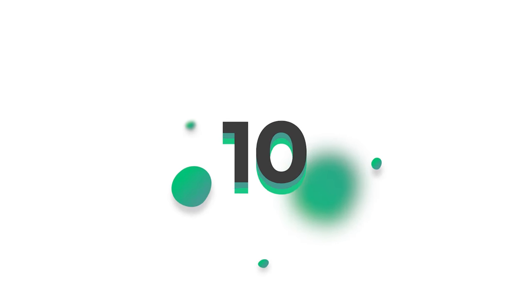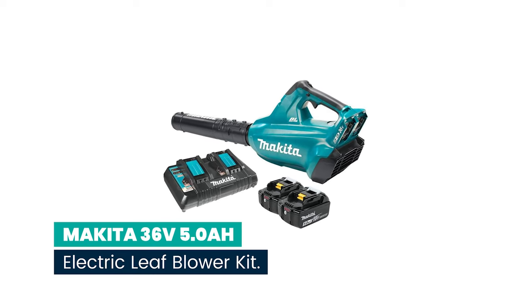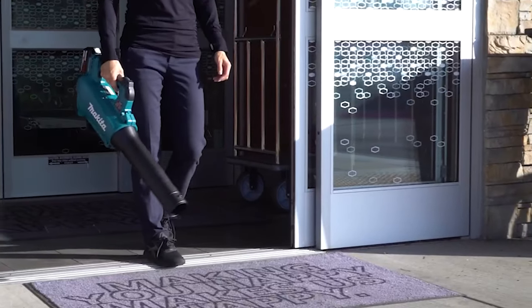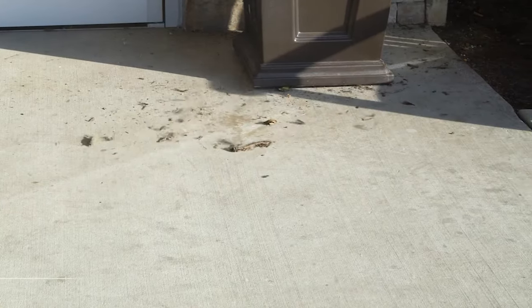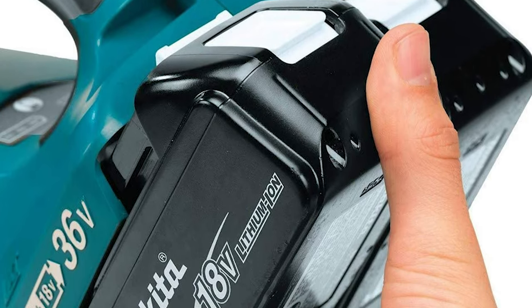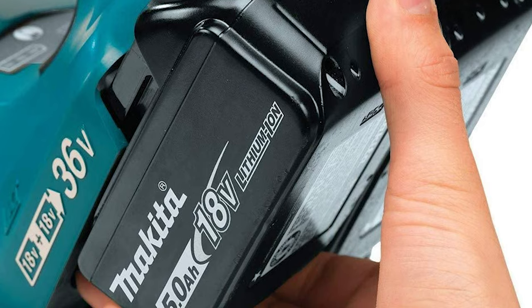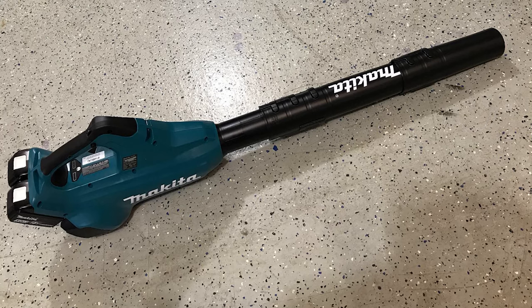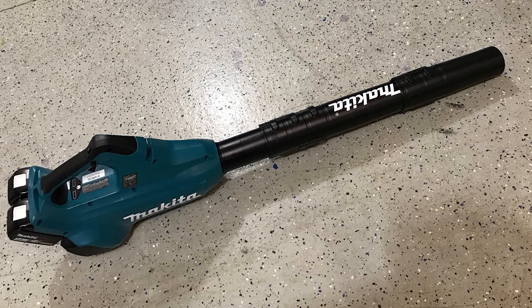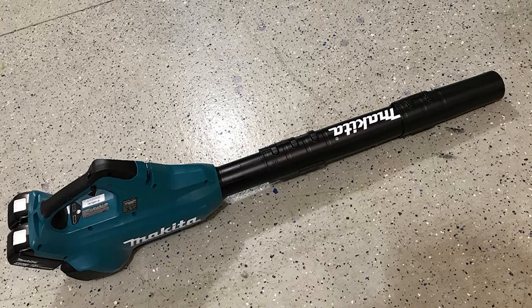Number 10: Makita 36V 5.0 Ah Electric Leaf Blower Kit. The 36V Cordless Blower is a welcome solution for cleanup applications. It's powered by two 18V LXT batteries for maximum power and run time, without leaving the 18V battery platform. With the efficient Makita BL brushless motor, the blower delivers longer run time, increased power and speed, and longer tool life.